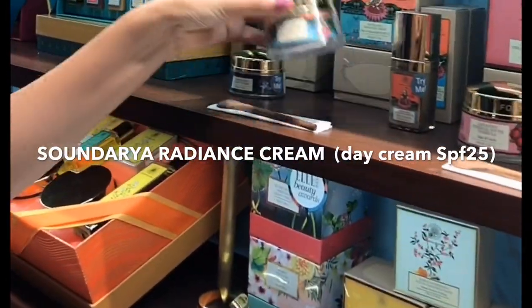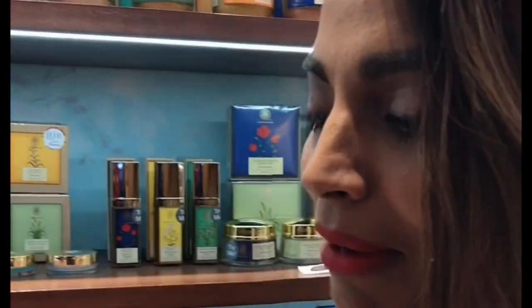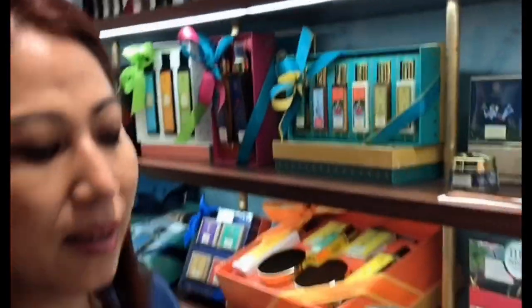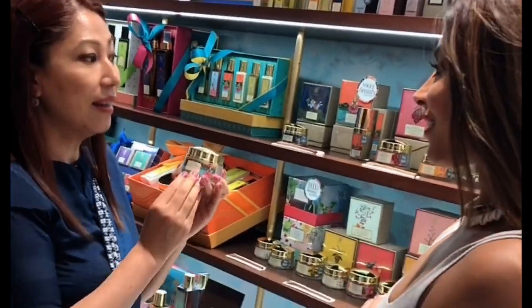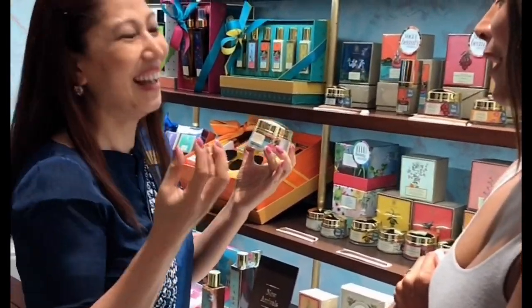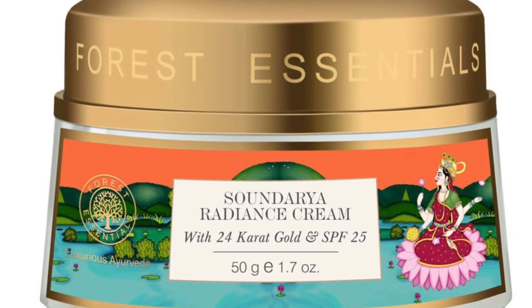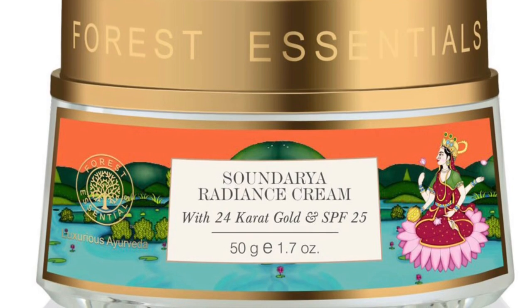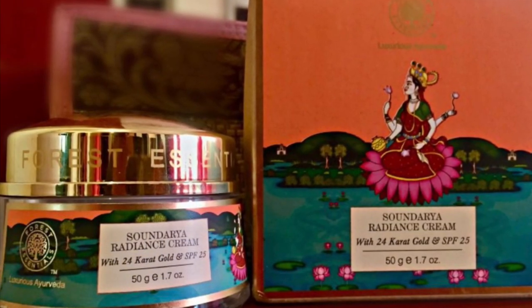Next we have the Sondaria Radiance Cream with 24-carat gold — a favorite. This is a day moisturizer really good for all skin types. It has an exceptionally rich yet light texture with a combination of precious herbs and gold that firms and tones the facial muscles, giving your face a natural facelift. It also has SPF 25 which protects your skin from sun, environmental stress, and pollution.